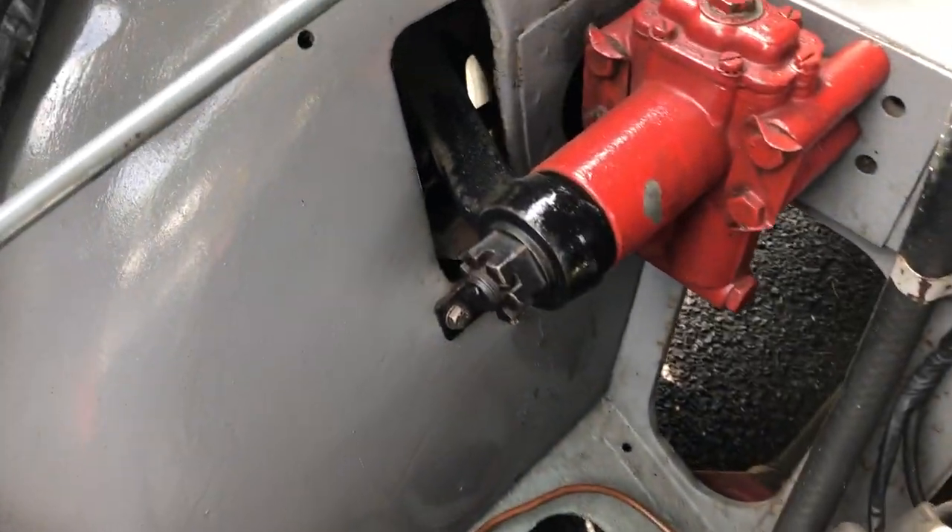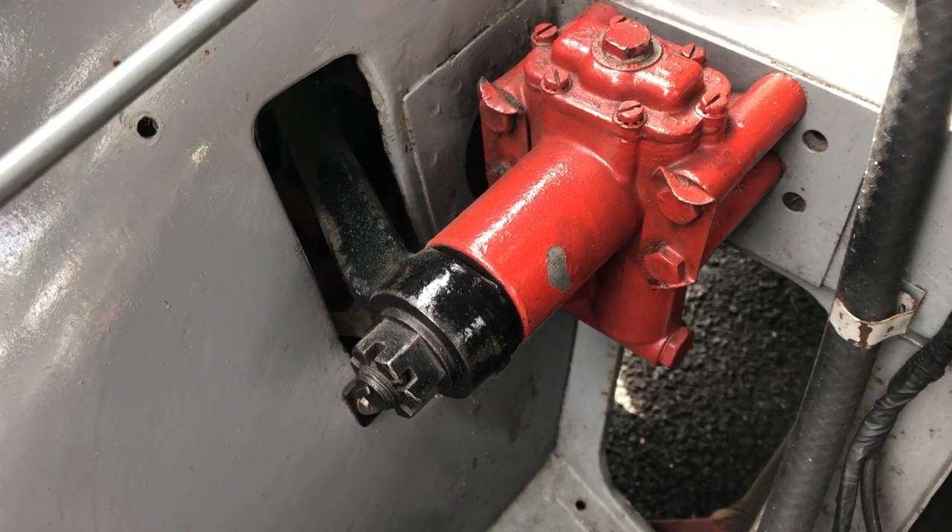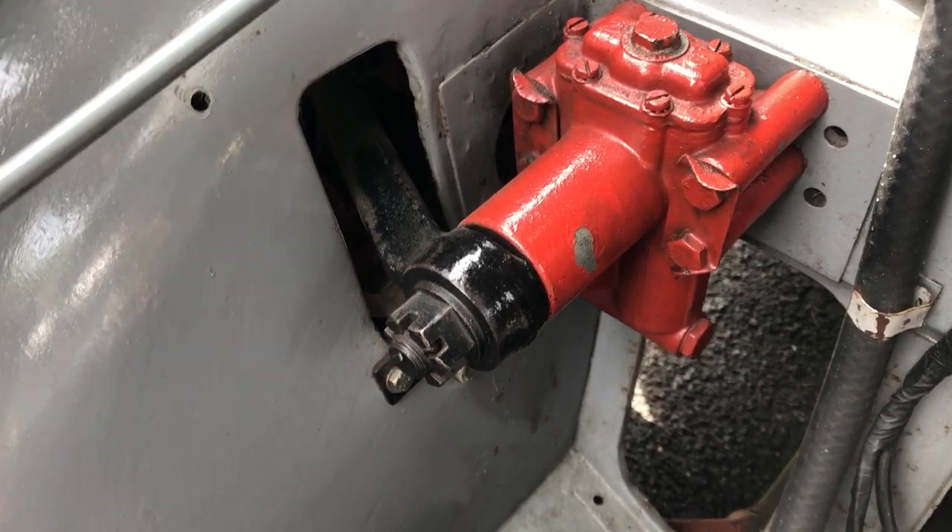You can see someone's gone through a lot of trouble to paint the suspension nicely. It might not be to everyone's colour taste, but it's been done.